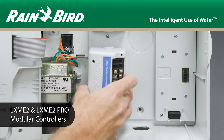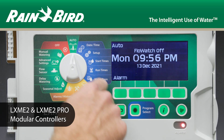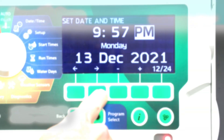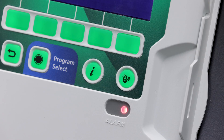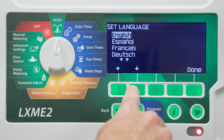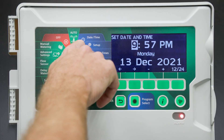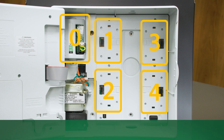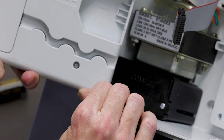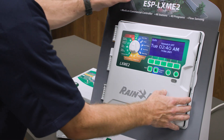With up to 40 programs, the LXME2 provides ultimate flexibility in irrigation scheduling. A large backlit LCD display with an easy-to-navigate soft-key user interface and copy and paste functions makes programming multiple stations easier than ever. The LXME2 is a fully modular controller, supporting 12 to 48 stations and the ability to retrofit existing LXME controllers by simply swapping out the front panel.